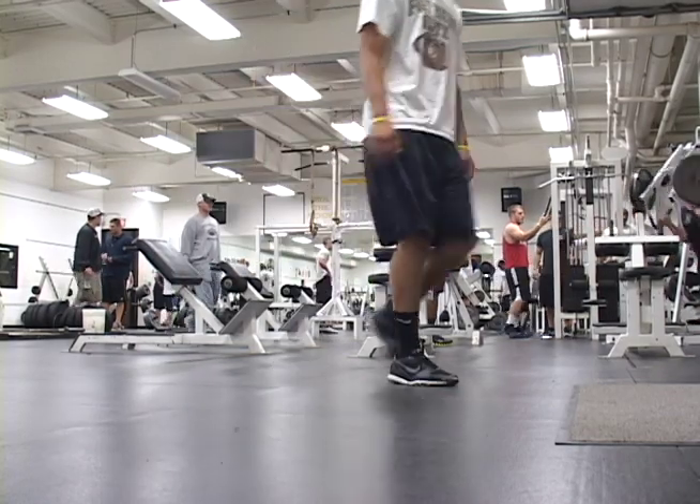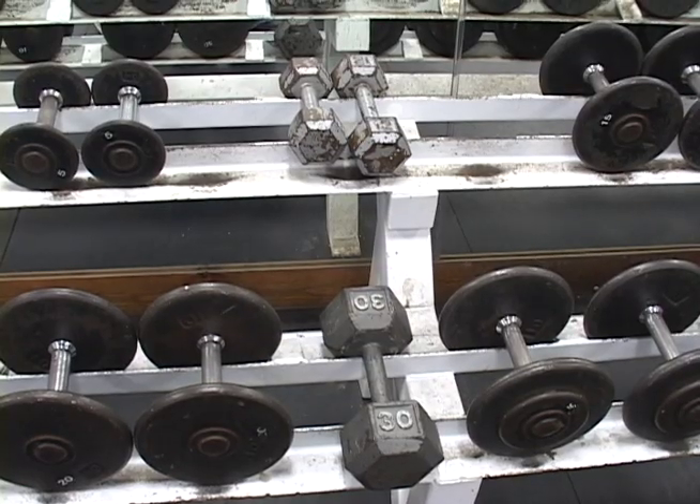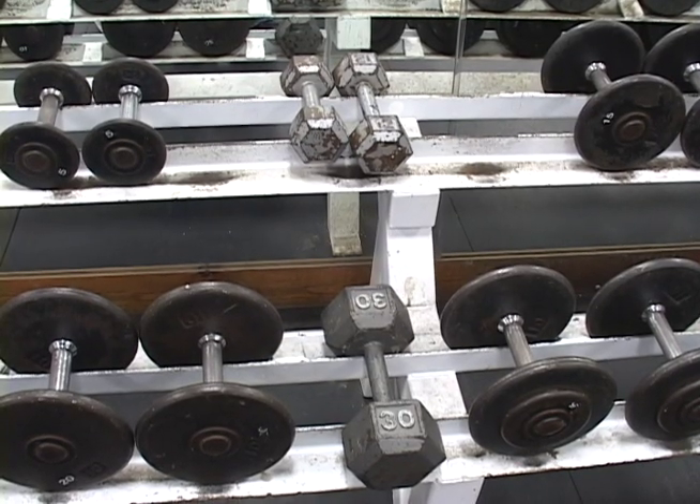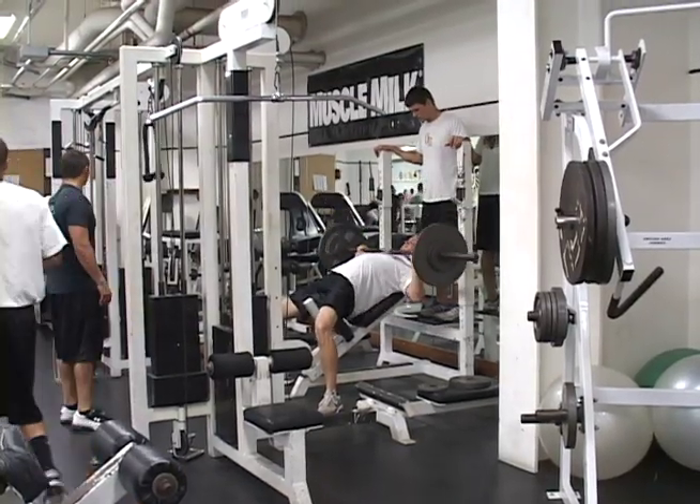The practice facility will meet numerous needs for Fort Hays State athletics. The first is the quality of the weight room. Currently, the athletics weight room features confined spaces, outdated equipment, and a lack of room to fit multiple teams.